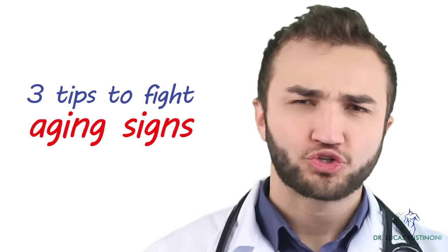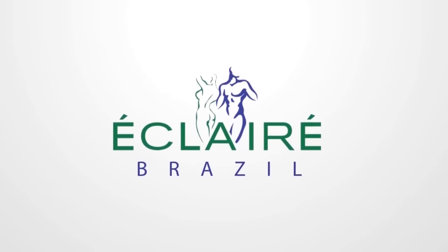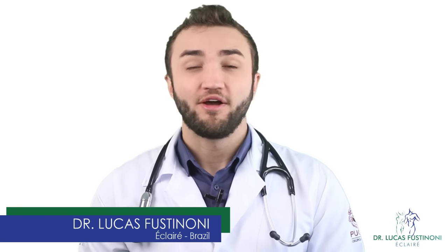Today on Eclare Channel, I'm going to give you 3 tips to fight the aging signs. Hi, my name is Lucas Cicinoni from Brazil. Every Monday we have new videos here on Eclare Channel and you can receive these videos by subscribing and clicking the subscribe button.